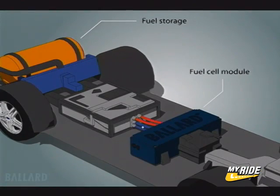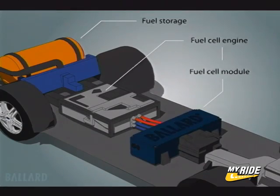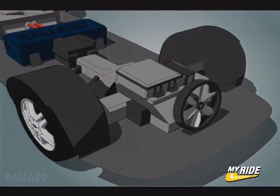The fuel cell module contains the fuel cell stack. A fuel cell engine consists of the proton exchange membrane, or PEM, fuel cell module coupled with the systems required in a typical automotive engine. The electricity produced by the fuel cell is delivered to the electric drive system in the vehicle.